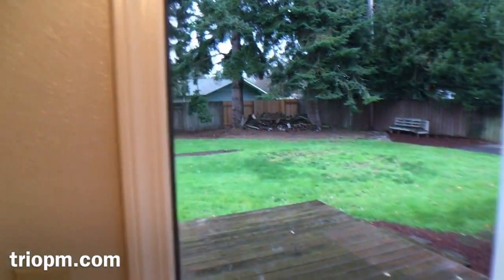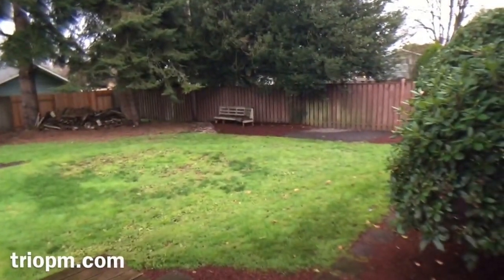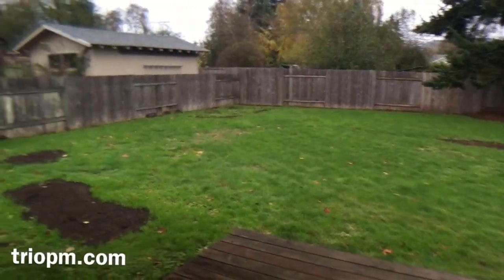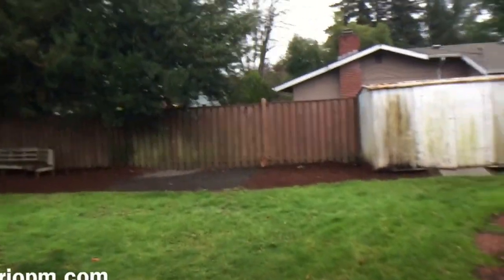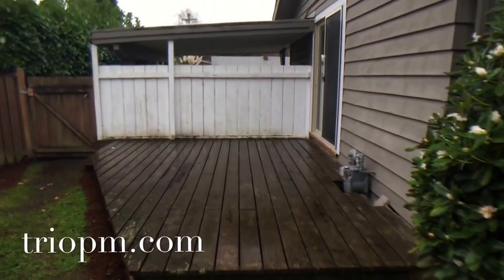Out to the back door — two ways lead to the backyard. One would be this dining room door; the other is that slider in the first bedroom. This is a wonderfully big yard. We're going to swing over here to the other deck, which leads off the master bedroom. There's a shed, and the other patio off the master.